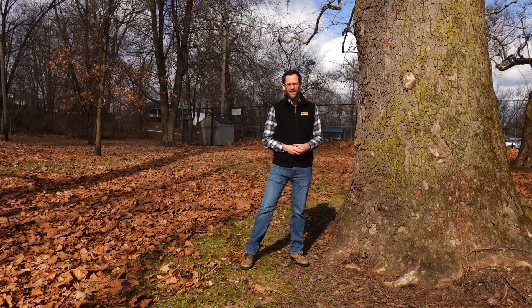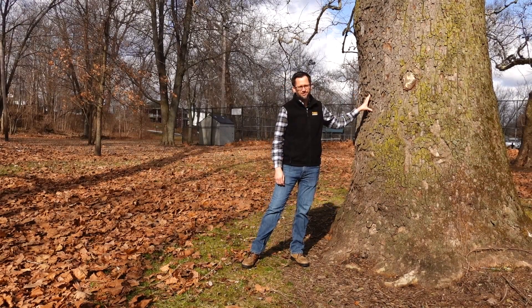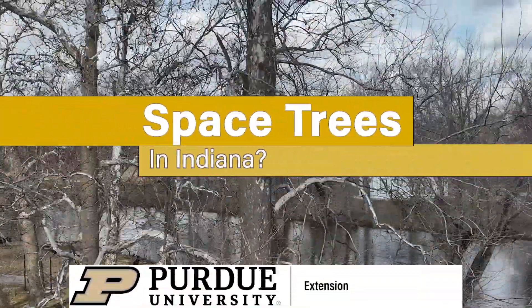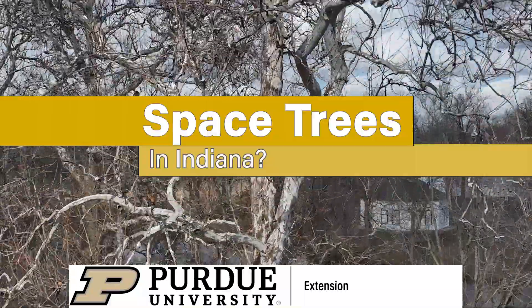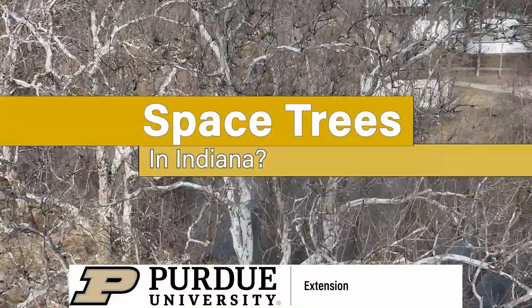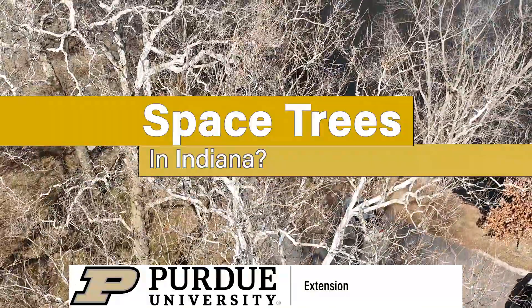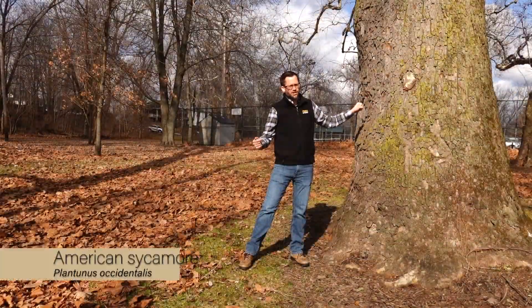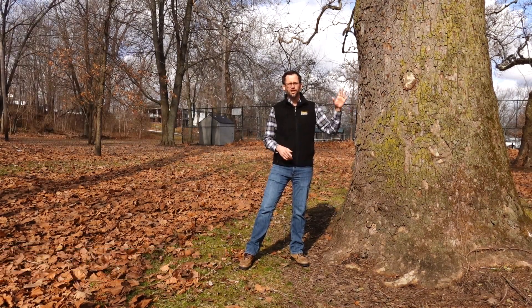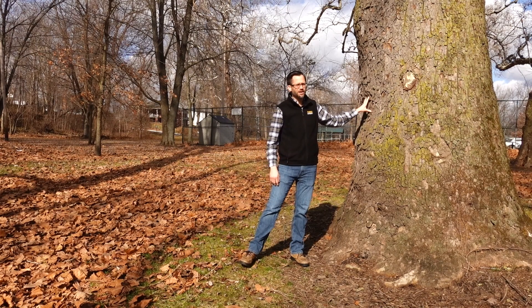This is Phil Woolery with Purdue Extension, and today I'm at the Winnamec Town Park to look at some American sycamore trees, including one special one. The American sycamore tree is a large native tree often found near bodies of water like the river, so it's common in the town park. You can find it in other spots too, but it does best here.